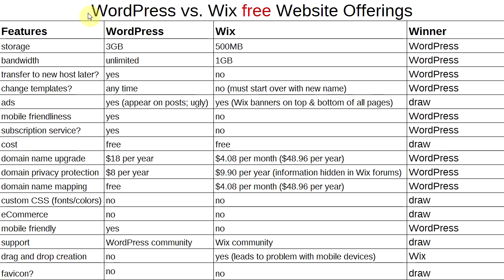Here is a chart I made in a spreadsheet comparing WordPress and Wix on their free website offerings. For storage space, WordPress offers 3 gigabytes while Wix offers 500 megabytes — winner: WordPress. For bandwidth, WordPress offers unlimited bandwidth while Wix offers 1 gigabyte — winner: WordPress. On portability, with WordPress you can transfer to a new web host and continue using the software. With Wix, you cannot leave without starting your entire project over from scratch.